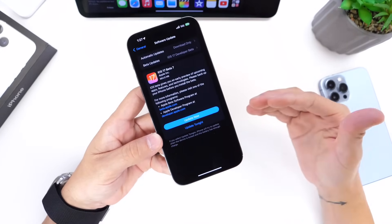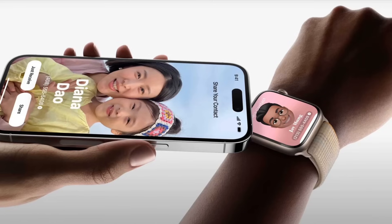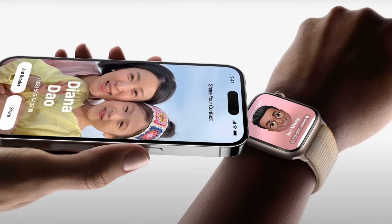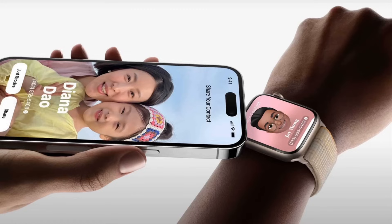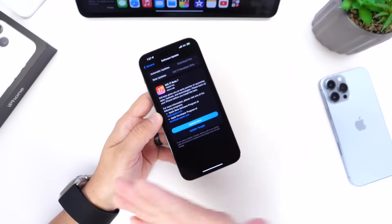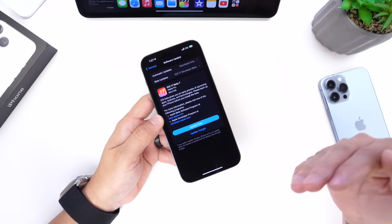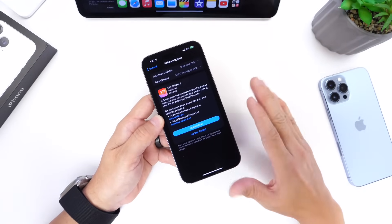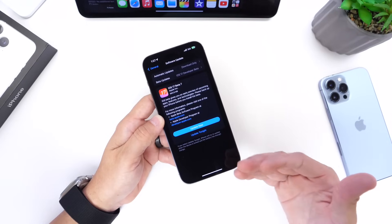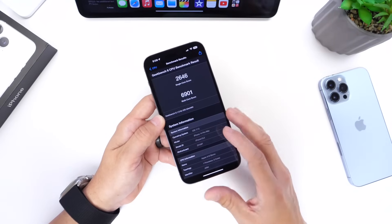One thing I want to mention regarding the beta process is that Apple has yet to enable the Name Drop feature that's set to be coming to the iPhone and Apple Watch. You can't really Name Drop anything from iPhone to Apple Watch yet, which could indicate maybe another beta coming to Apple Watch and iPhone before the RC. We'll talk about the expected release date in just a few seconds.